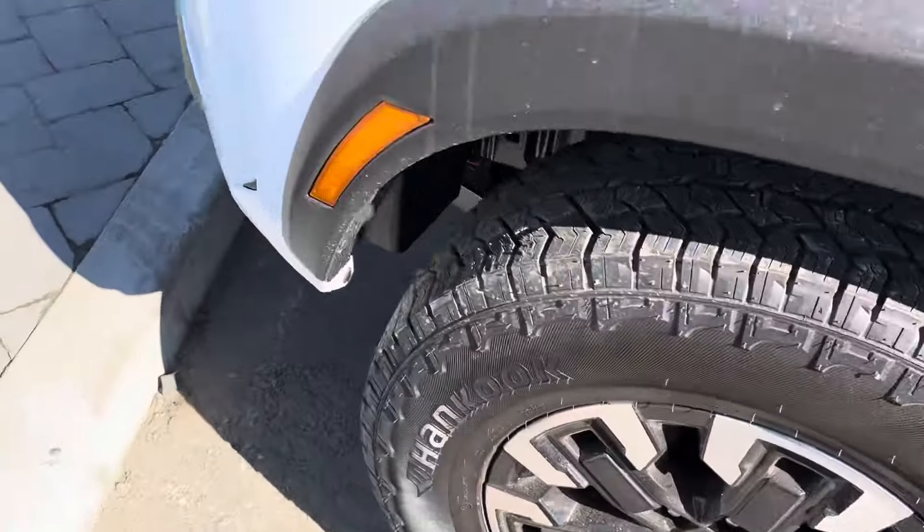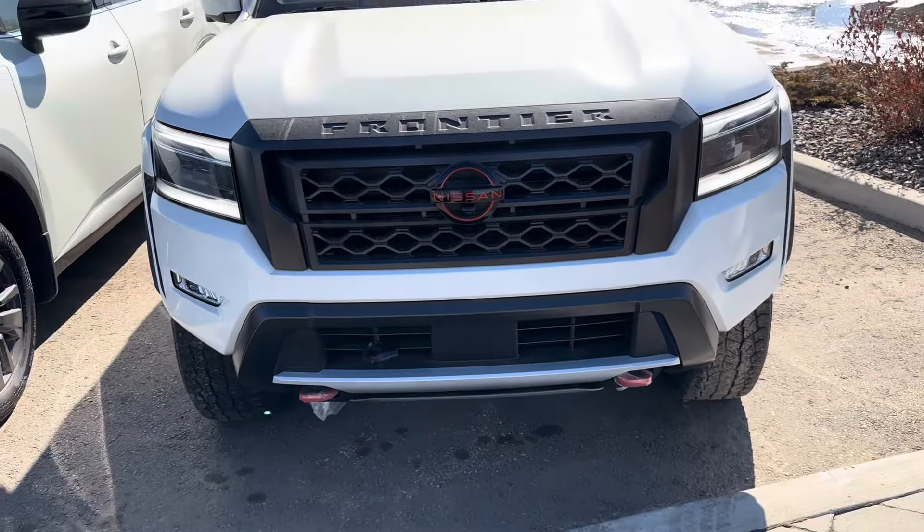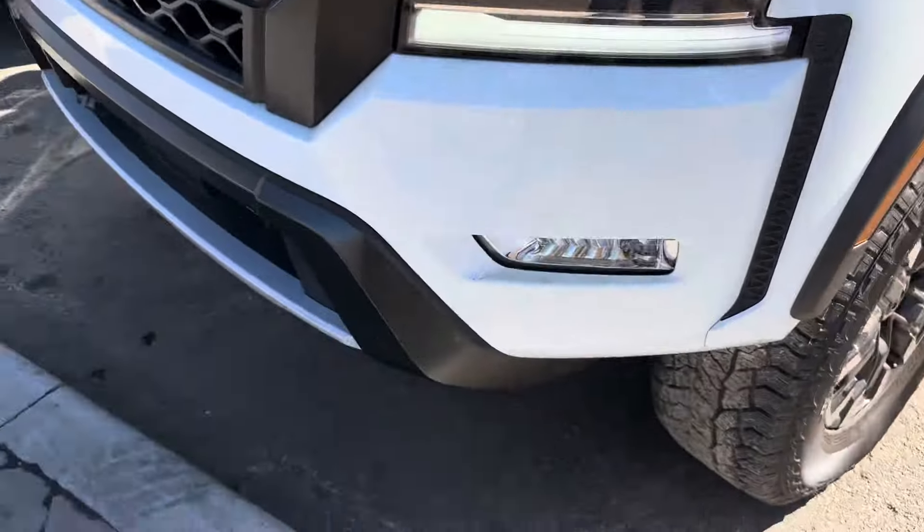I did pick white in color, so you do get your all-terrain tires. It does come with a skid plate that goes all the way to the back, and then you do get your Bilstein shocks and your front tow hooks.